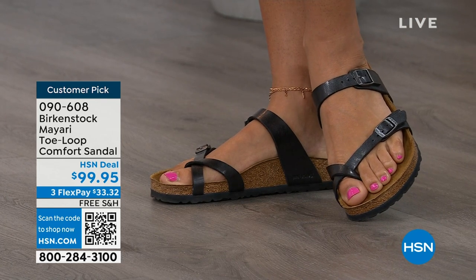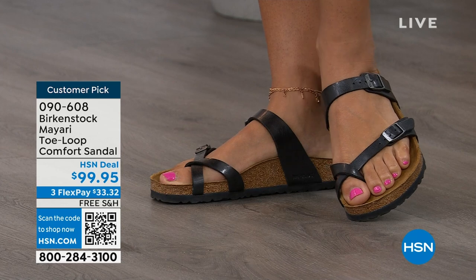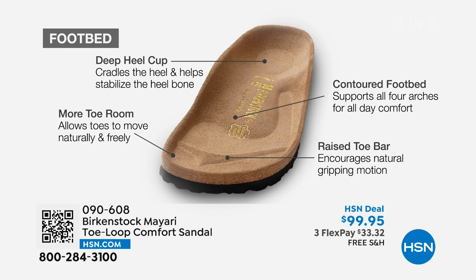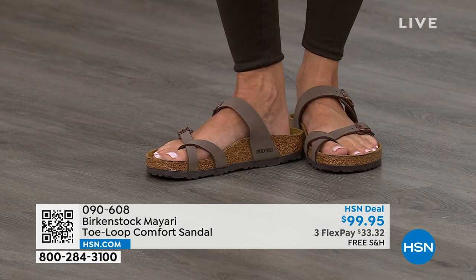When we talk about Birkenstock, we really have to talk about this footbed. It starts with a deep heel cup that cradles and stabilizes your heel. There's a contoured footbed supporting all of the arches of your foot. There's a wide toe box, which allows your toes to move freely when you're walking. And last but not least, there is a raised toe bar — it rests really nicely underneath your toes and creates a natural gripping motion when you walk, which then creates circulation in your legs. It's all about health and wellness, but you're getting the sandal of the season with all of this comfort.